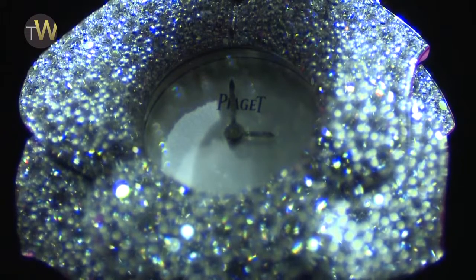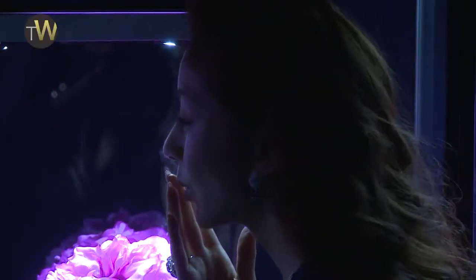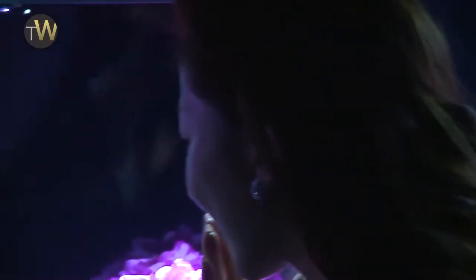We also have ten very different designs of roses — not unique pieces, but very distinct designs. A lot of them are secret watches, and I think it shows exciting creativity and innovation.